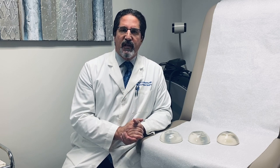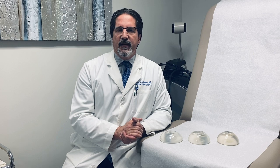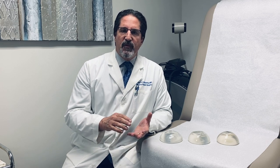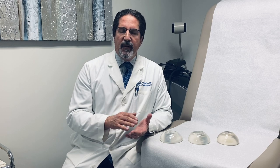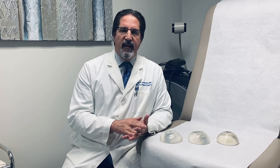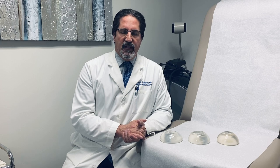I like to do this personally with a patient. When I examine them, we talk about the dimensions of their breasts — do they have a round profile, do they have more of a conical shape, is there a tubular deformity — and we have to take all of that into consideration.